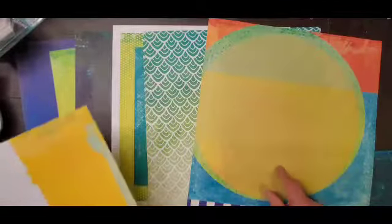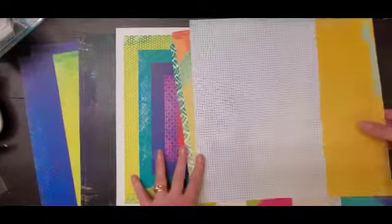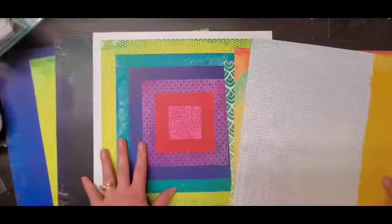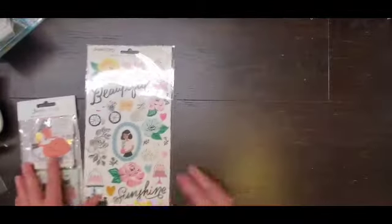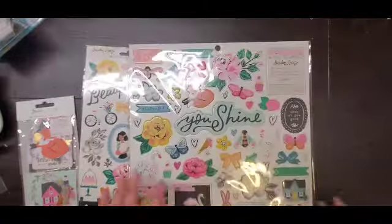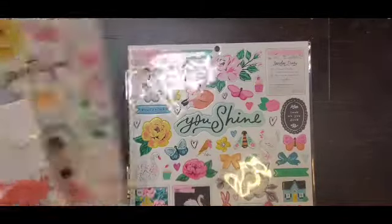I love that and this one I got for this side for sure. For the Maggie Holmes Garden Party I got the ephemera pack, the sticker sheet, the 12x12 chipboard — love that — and papers.